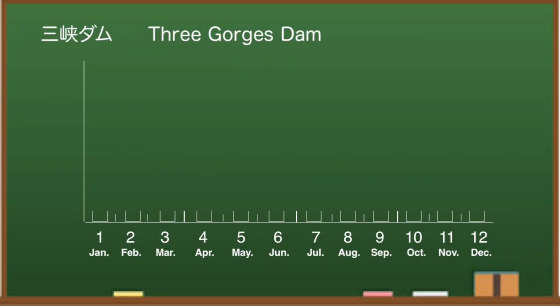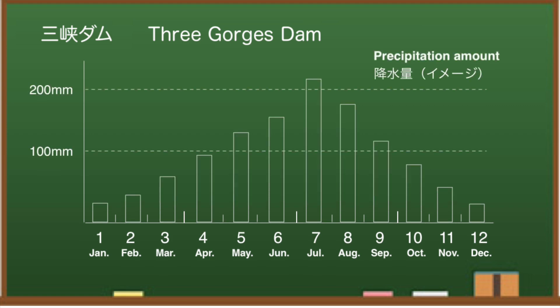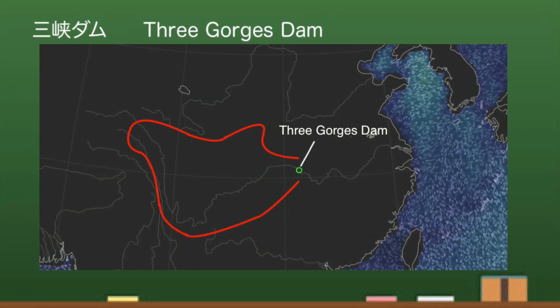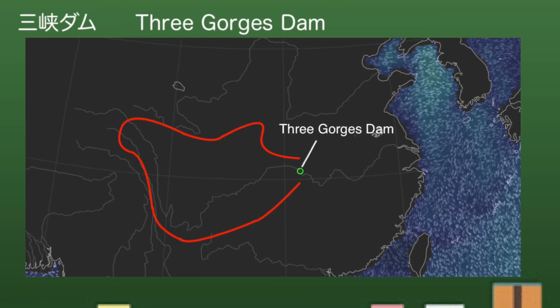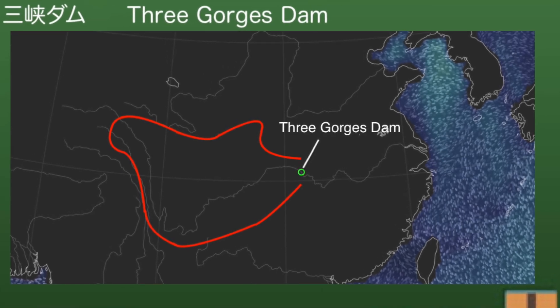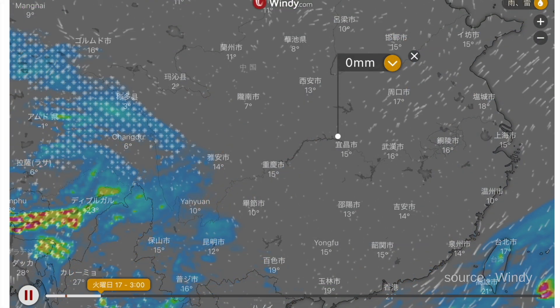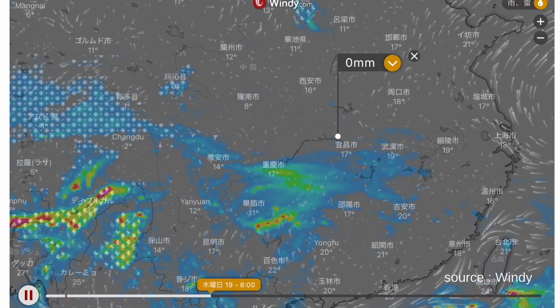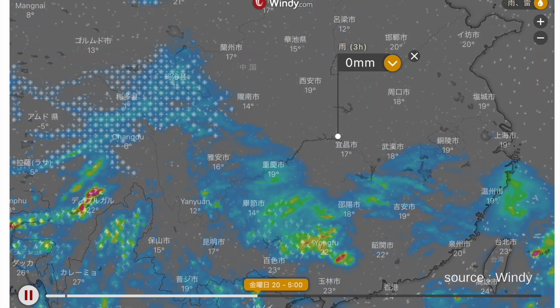The annual rainfall around the Three Gorges Dam gradually increases toward July. As this channel has investigated, the area covered by the Three Gorges Dam is shown by the red line. Checking with Windy, it predicts rain in southern China, but the rain in the Three Gorges Dam area and its upstream is not so strong.